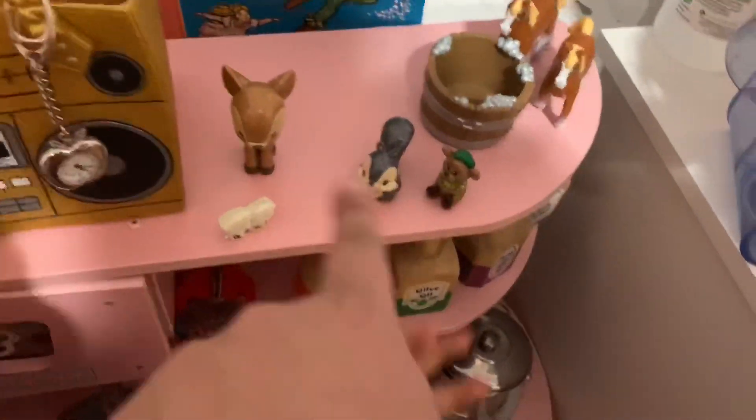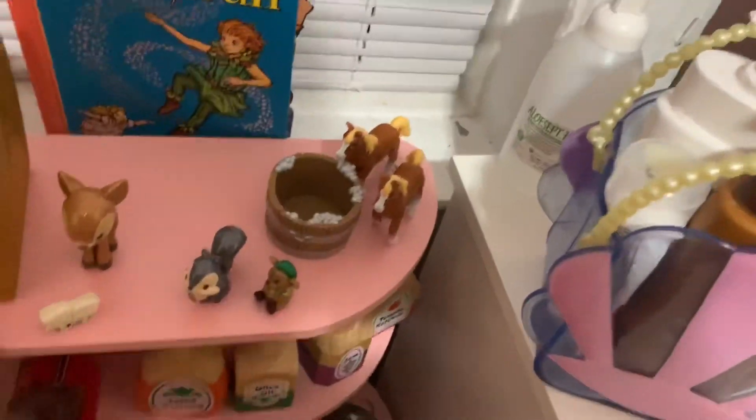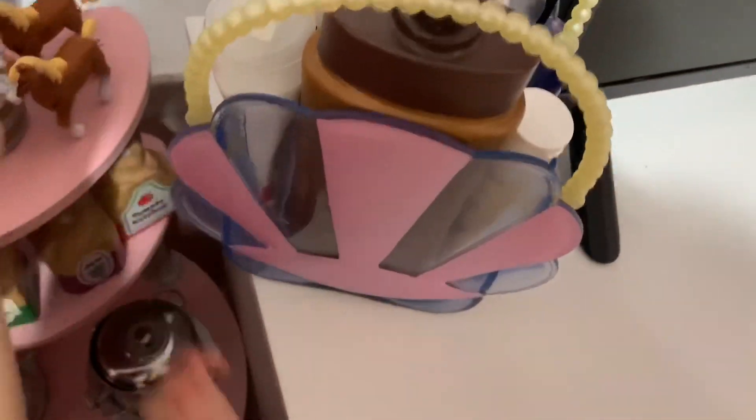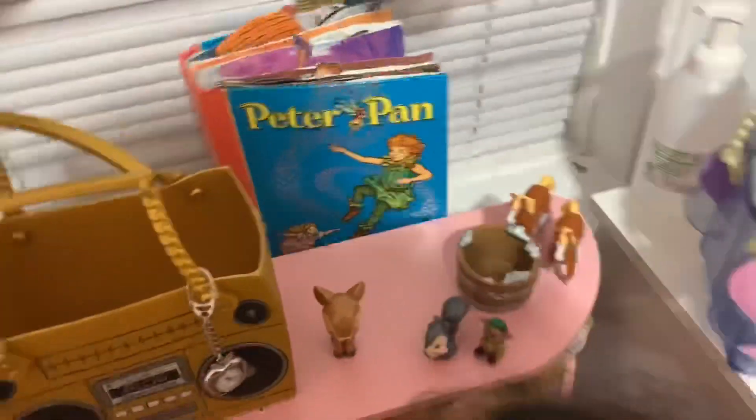What's this here? These are toy animals. I love this lotion — no lotion for kids alone! You remember this book? It's about Peter Pan.